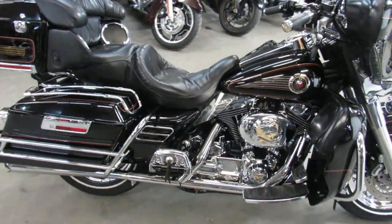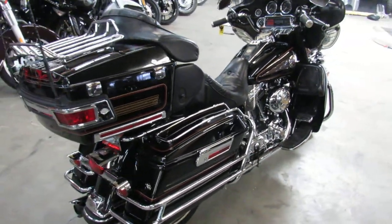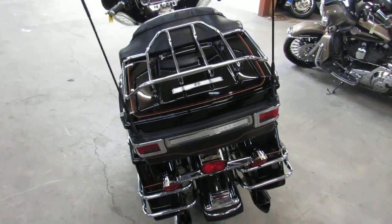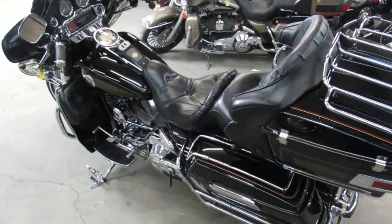As you can see in the video, nice clean bike. We've got guaranteed financing, leasing programs, layaway programs, and your trades are always welcome here at Approval Powersports. Give us a call, we'll get it done. It's 810-648-9500.